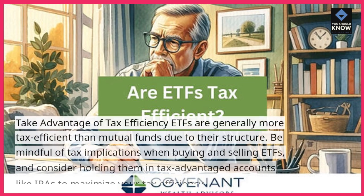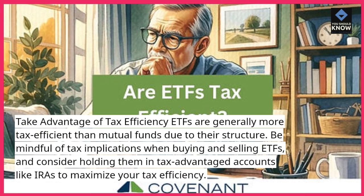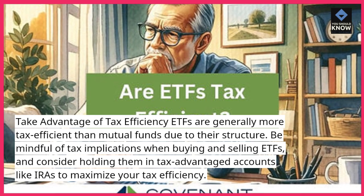Take advantage of tax efficiency. ETFs are generally more tax-efficient than mutual funds due to their structure. Be mindful of tax implications when buying and selling ETFs, and consider holding them in tax-advantaged accounts like IRAs to maximize your tax efficiency.